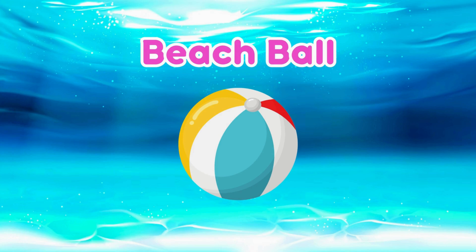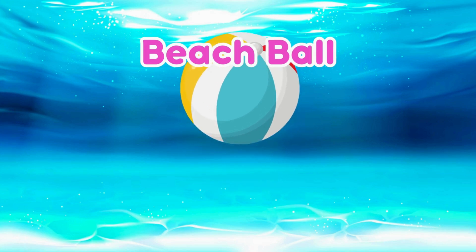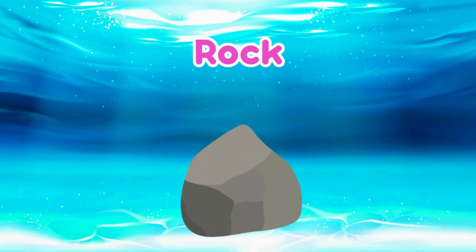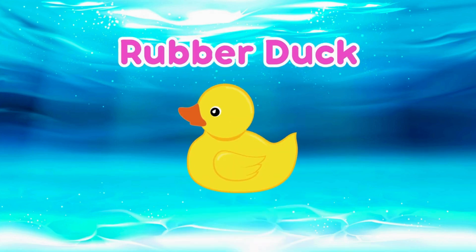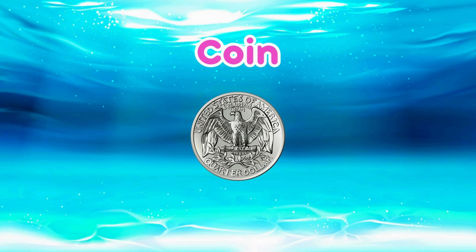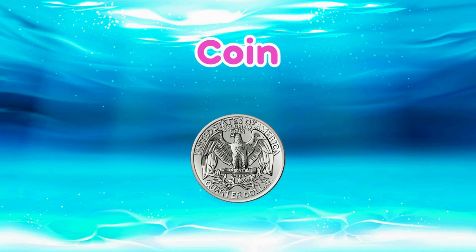Beach Ball! It floats because it's filled with air! Rock! Rocks are solid so they sink! Rubber Duck! The air inside makes it float! Coin! Metal is heavy so it sinks!